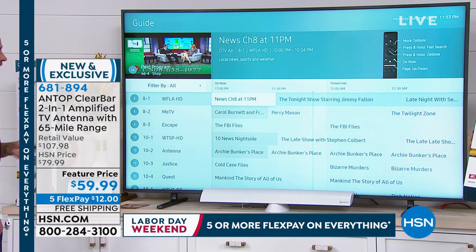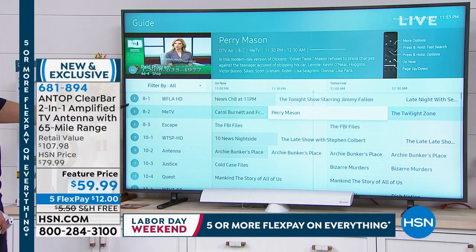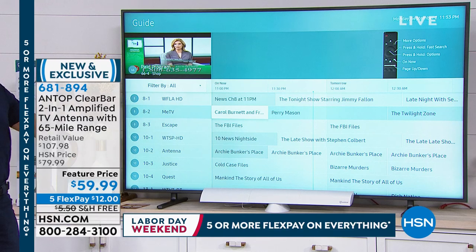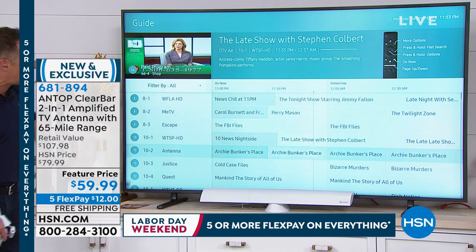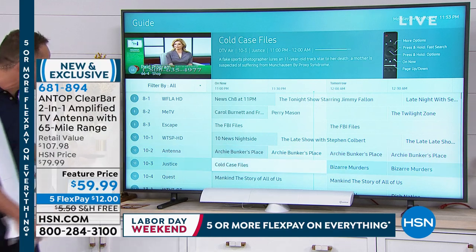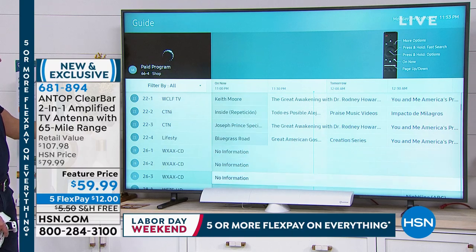We could watch News Channel 8 at 11 p.m. — and that would be free. Carol Burnett — free. The FBI Files — free. 10 News Nightside — free. Archie Bunker — free. Cold Case Files — you get the idea. All 66 channels, free.